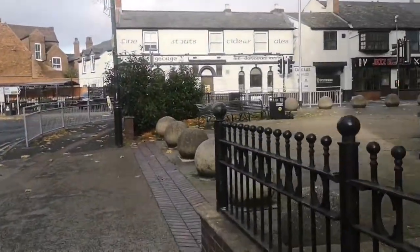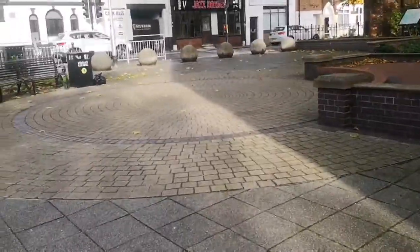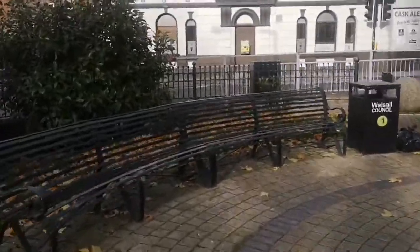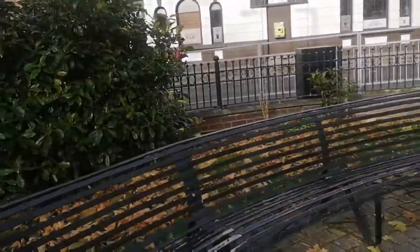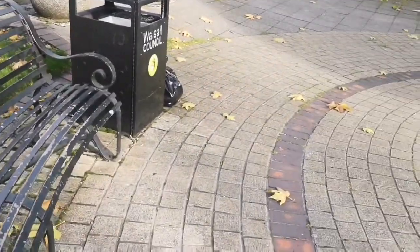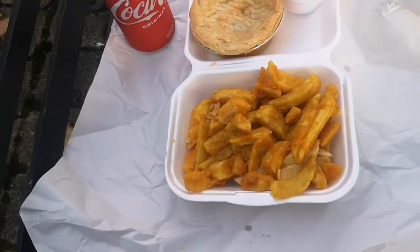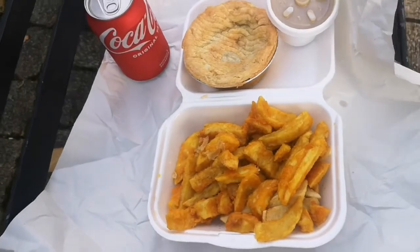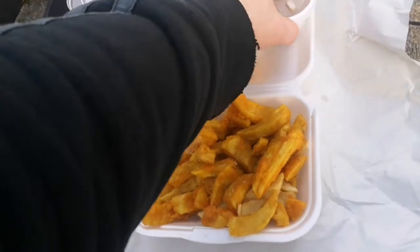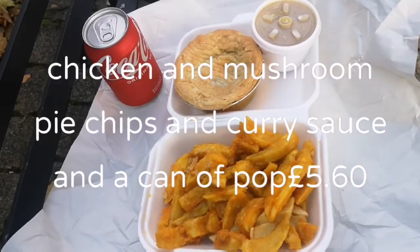I think that bench has got my name written on it. Right viewers, just bear with me one moment, I'll get the food out and see what we've got. We've got a chicken and mushroom pie, chips, curry sauce, and a can of pop, and it came to a total price of £5.60.